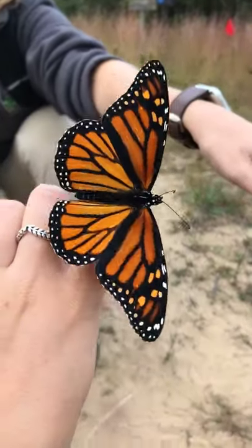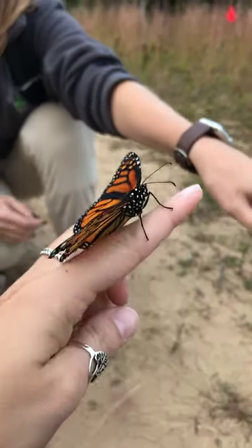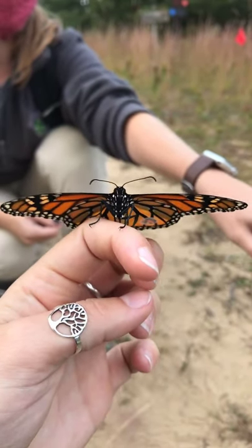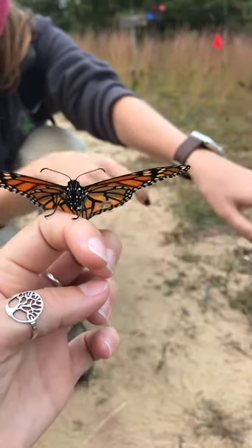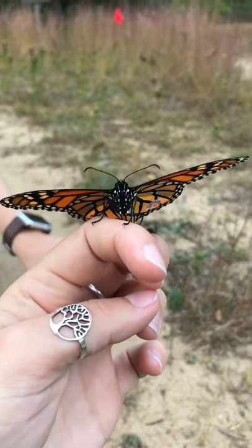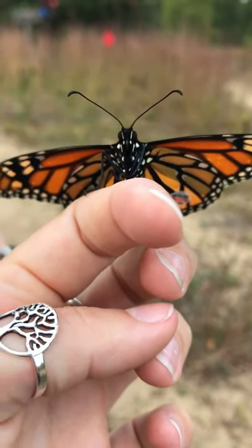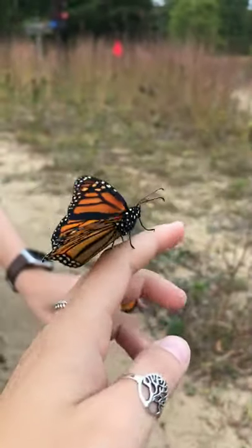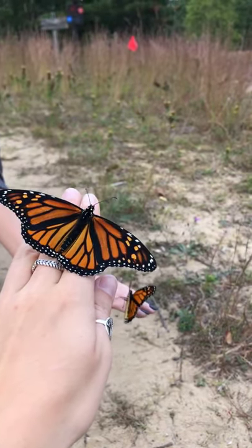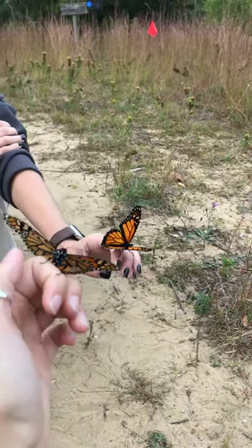If you are interested in participating in Monarch Watch, the materials are not expensive at all. All you have to do is go to monarchwatch.org and you can order these tags and do this yourself. They also have a milkweed market shop — a lot of times people ask me where they can get milkweed seeds so they can create a habitat for monarchs in their backyard, and on that website you'll also be able to get little seedlings of milkweed if you're interested in doing something like that.